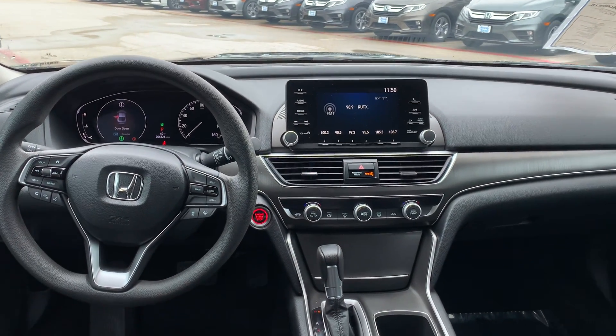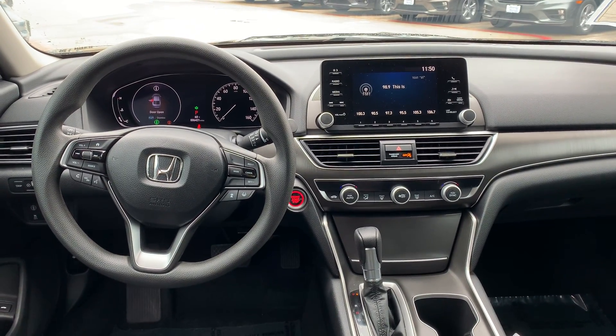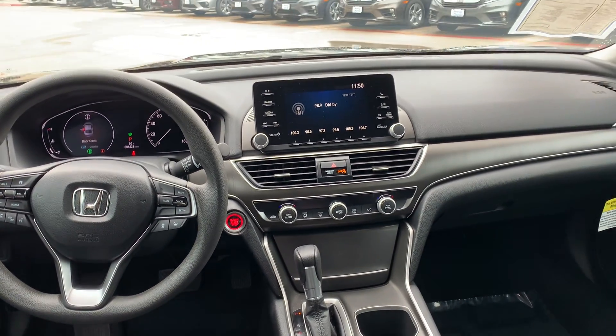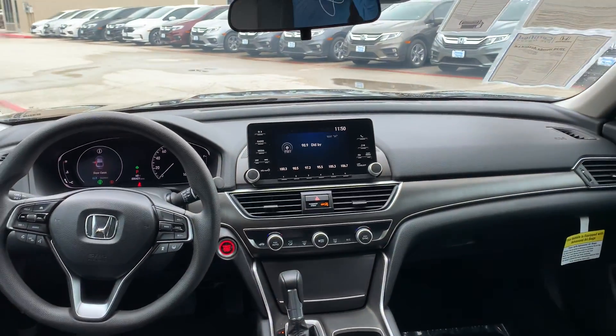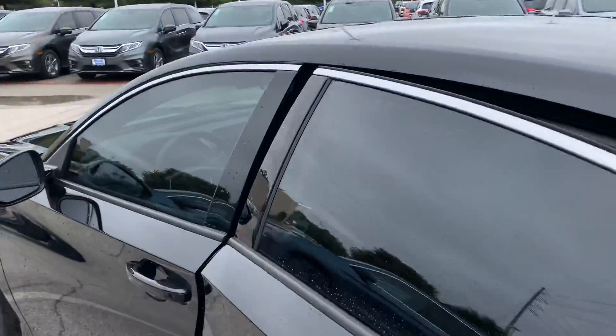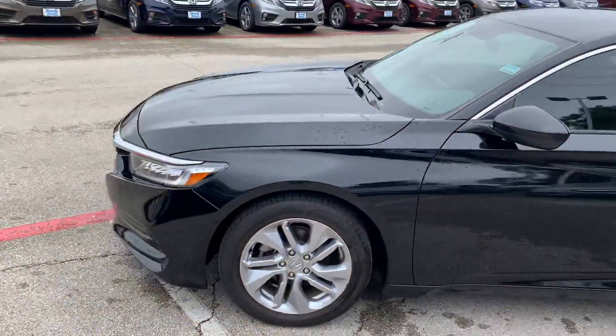You're going to get all the controls on the steering wheel — Bluetooth, volume, and cruise control. Again, it's a 2020 Honda Accord LX 1.5-liter turbo, and it has just over 6,000 miles on it.